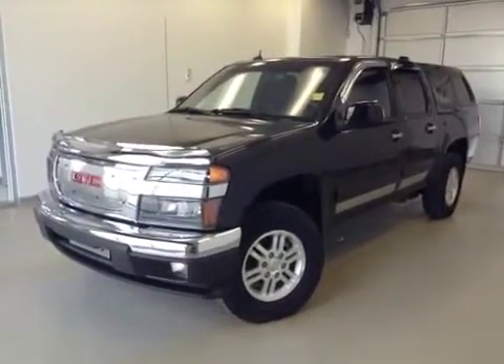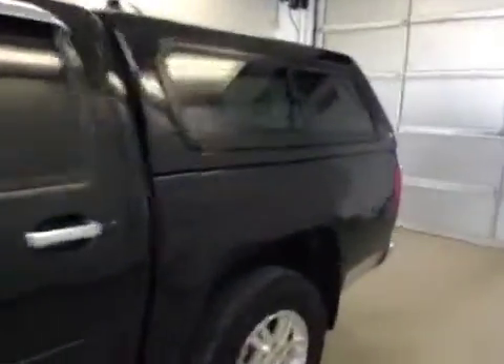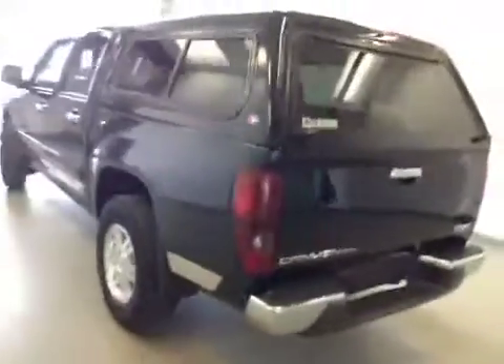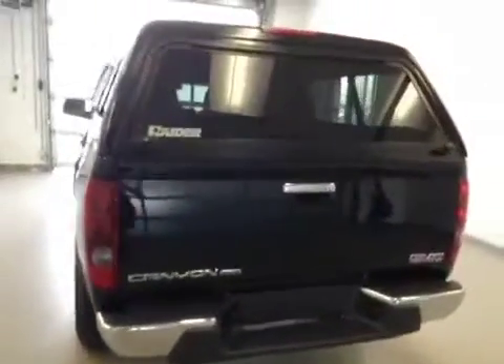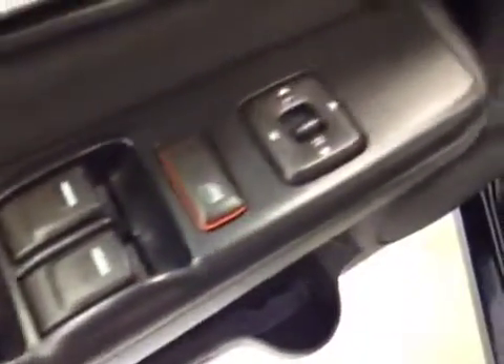This is stock number 110632, 2011 GMC Canyon crew cab with topper, four wheel drive. Exterior color is onyx black. Interior options include power locks, power windows, power mirrors, and a manual driver seat with